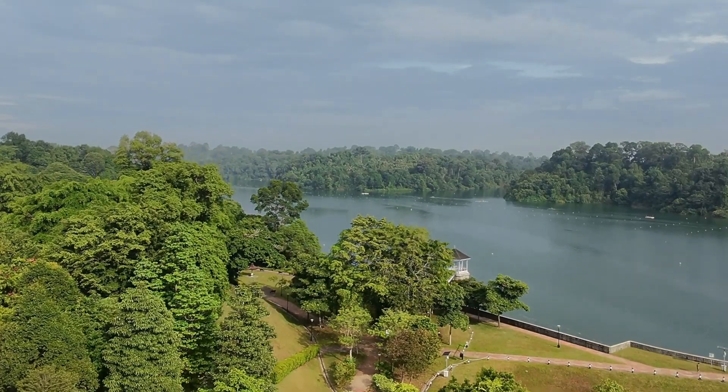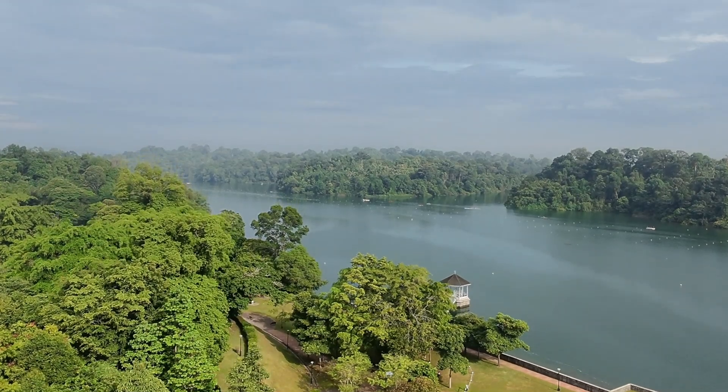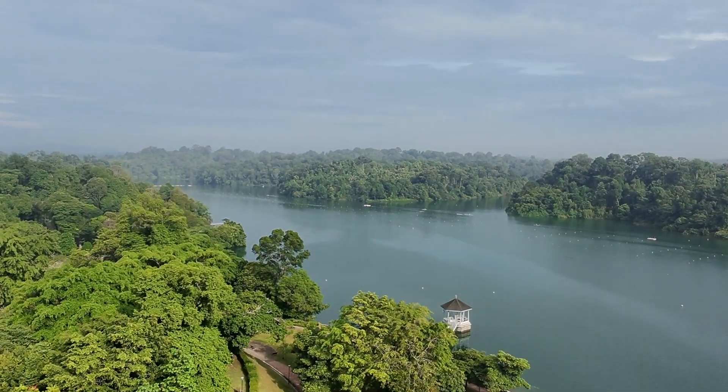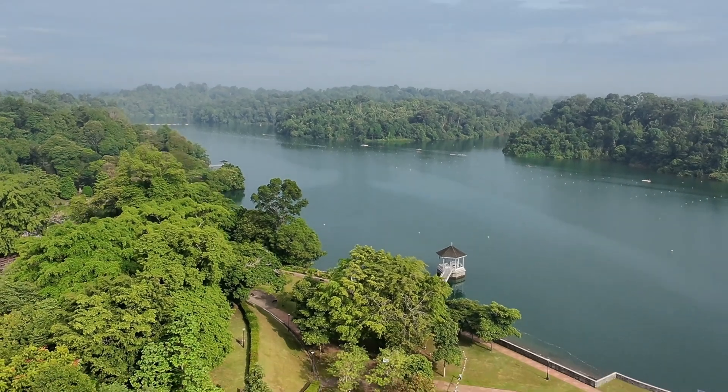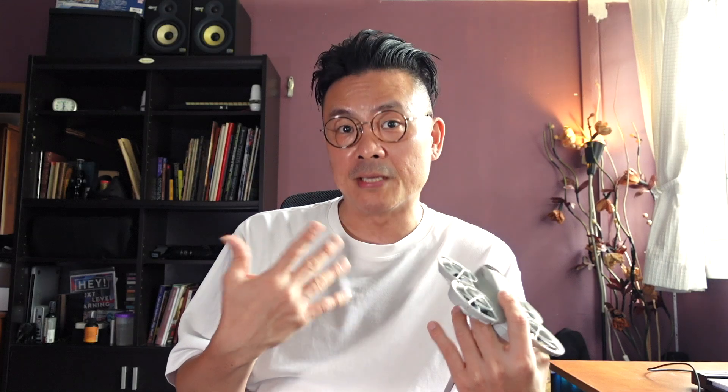But if you are thinking of flying this and capturing fantastic scenery overseas such as in New Zealand or Australia, this drone is going to disappoint you because the wind resistance is not very good. You'll get much better wind resistance from something such as the DJI Mini series.